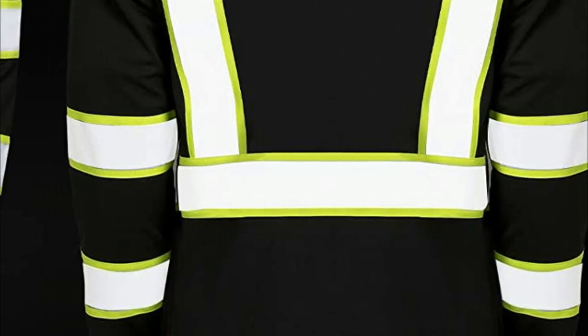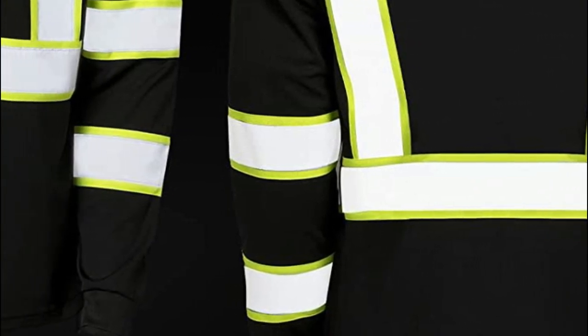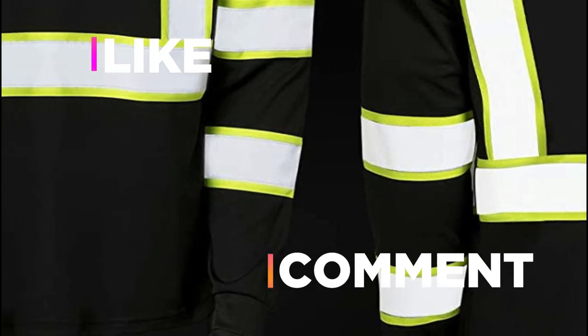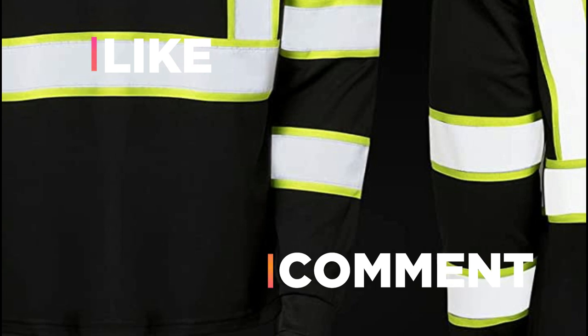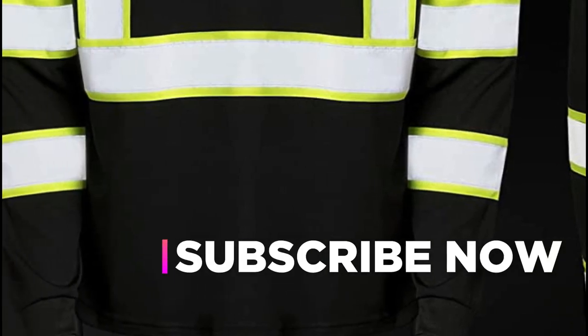Hope you found this video helpful for finding the best reflective shirts. If you found this helpful, please give a like, comment your valuable opinion, and tell us which one is perfect for you. Subscribe to our channel to get the latest updates on different product reviews.